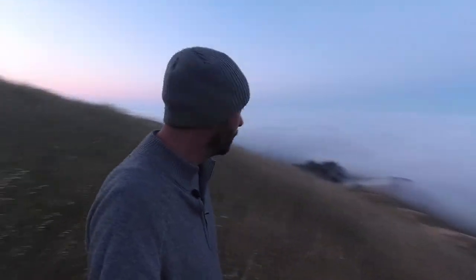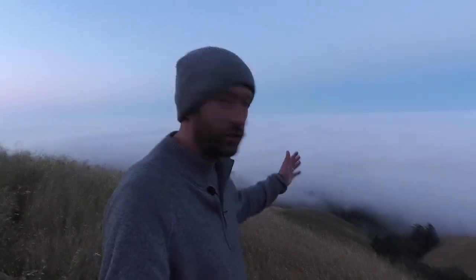So excited about this morning. I've been meaning to come to the fog on Mount Tam for so many months now. And finally I've got a morning that just — look at this — this is just incredible.